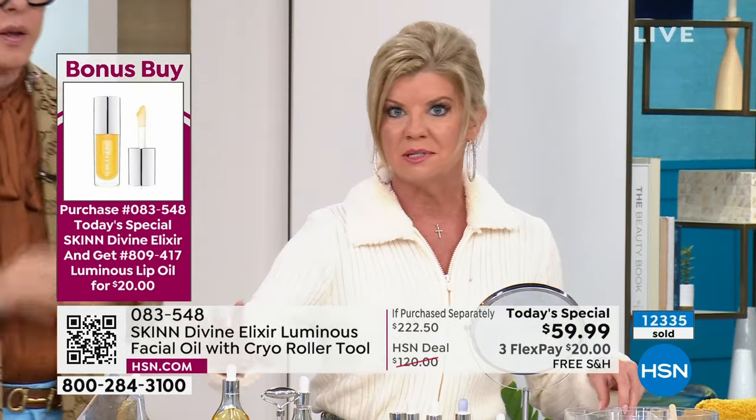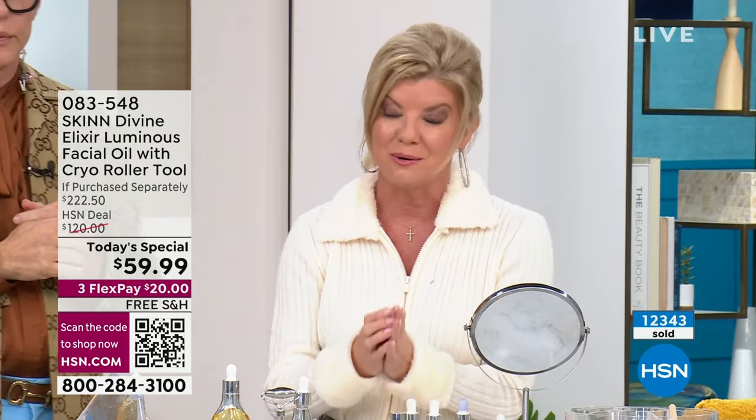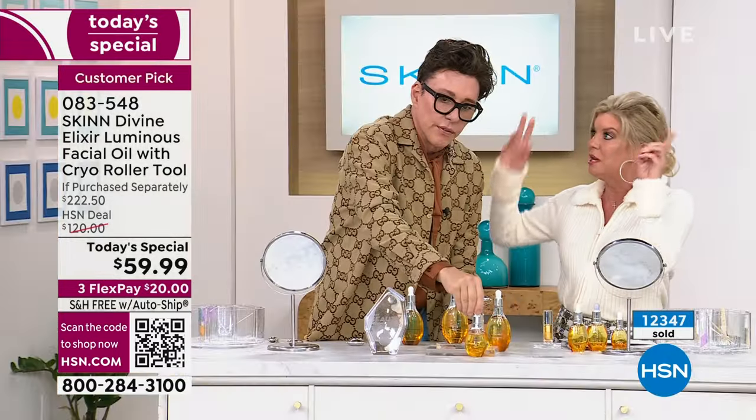We now have about 12,300 with hundreds of people in the ordering process. Those of us who know the Manuka oil — the number one Divine Elixir from Skin — are getting this three-and-a-half-times size at basically $10 more than you would normally pay for the one ounce on its own.